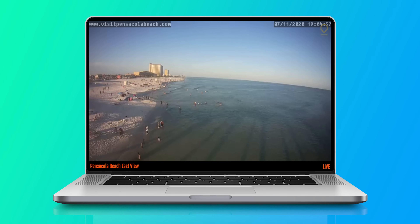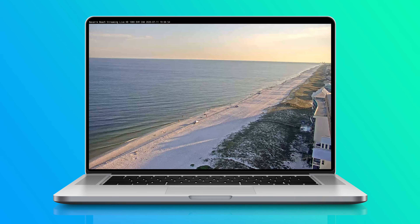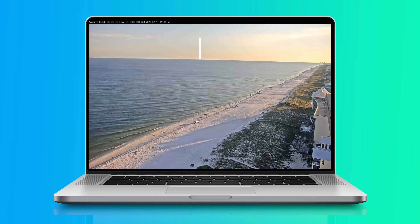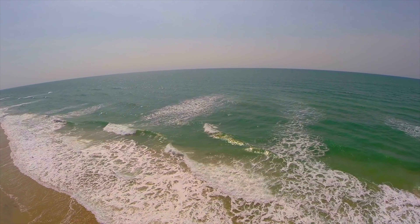You can also scout the beach using webcams. Although these cameras aren't top-of-the-line technology, they can offer some great insight into what the surf looks like. I have used webcams to find structure like rip currents and holes. Again, this is going to be easier when the wind is causing water movement and the sun is out.